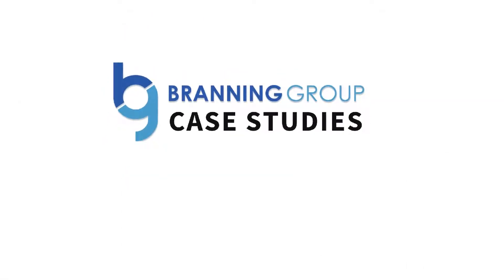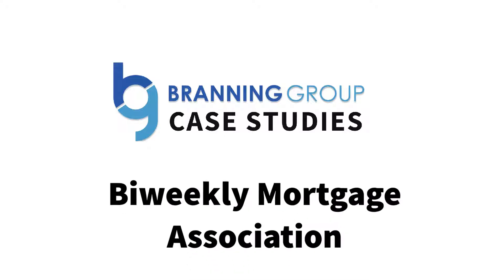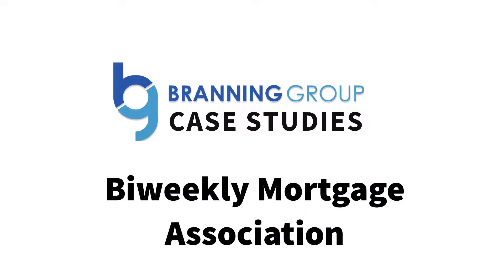Hey, I'm Japheth from The Branding Group, and in this short video I'm going to be showing you how we created a lead generation system for the Bi-Weekly Mortgage Association. Let me show you exactly what we did.